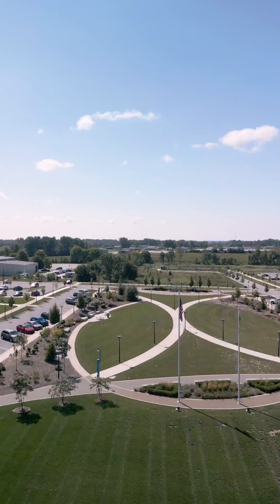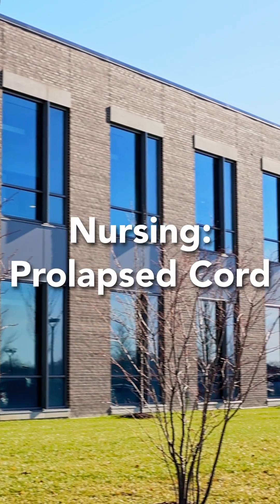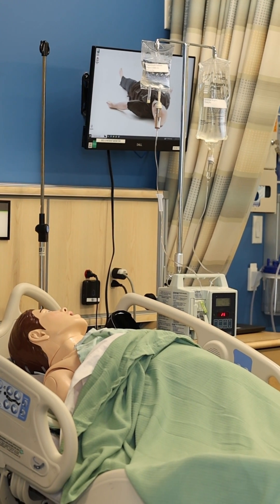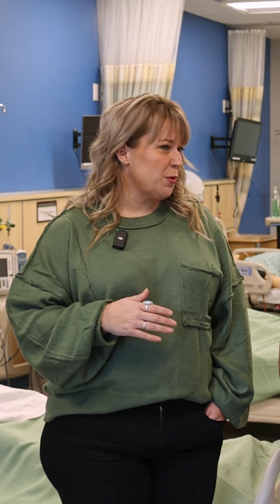Today on The Trek, we're helping save a baby's life. I am here with Lisa Price, Simulation Coordinator here at Ivy Tech. Lisa, there is some really intense simulation technology here. Now tell me, how does this prepare the nurses that you are working with in this program to be working in the field?